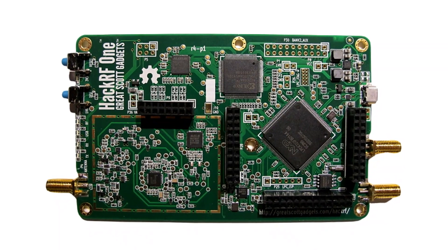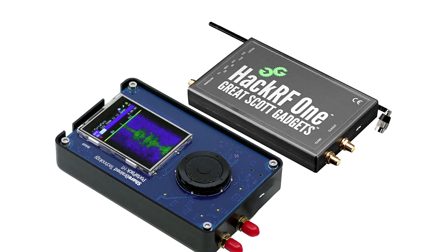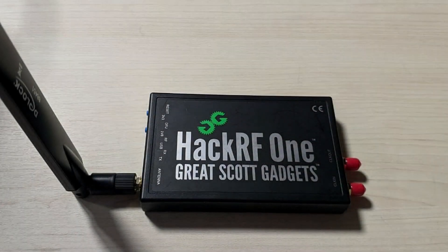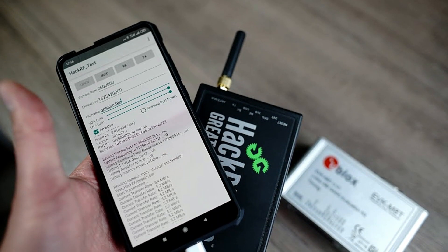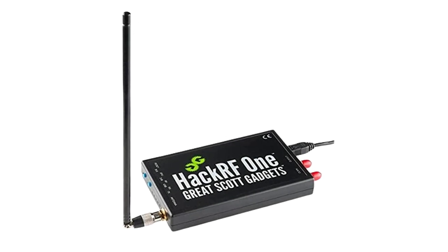The HackRF1, a software-defined radio peripheral, is well-known among cybersecurity experts and computer enthusiasts. It boasts the capability to transmit and receive radio signals spanning from 1 MHz to 6 GHz. This open-source hardware platform can be used either as a USB peripheral or configured for standalone operation, facilitating the testing and advancement of modern and future radio technologies. The HackRF1 arrives in an injection-molded plastic casing, accompanied by a micro-USB cable. Notably, it doesn't come with its own antenna, and users typically start with the ANT500 as a recommended antenna for testing purposes.